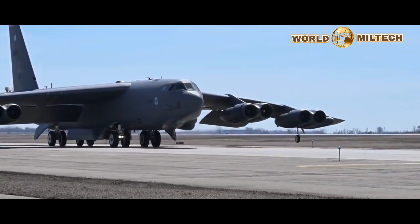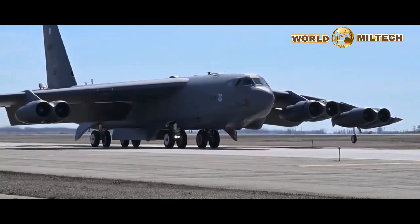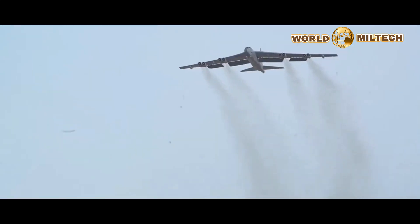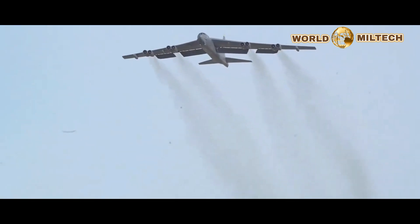We had a 14-aircraft light-up. The crews responded to the aircraft in a very short amount of time, and all 14 aircraft were airborne within 30 minutes. That's probably the most rewarding and exhilarating piece of the exercise.